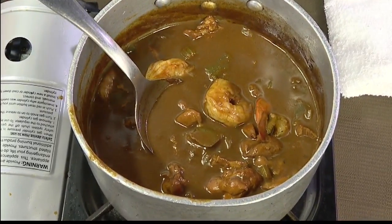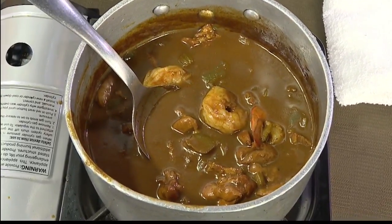Chef, what was this one called again? It's a shrimp — we did a shrimp, chicken, and sausage gumbo. Delicious.